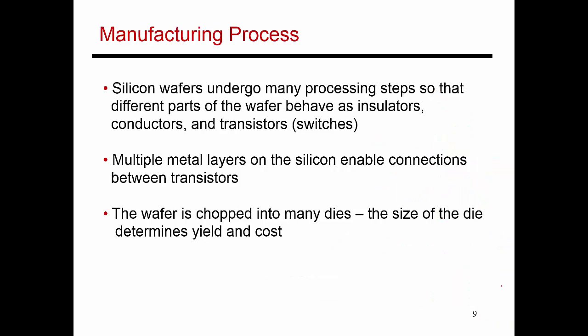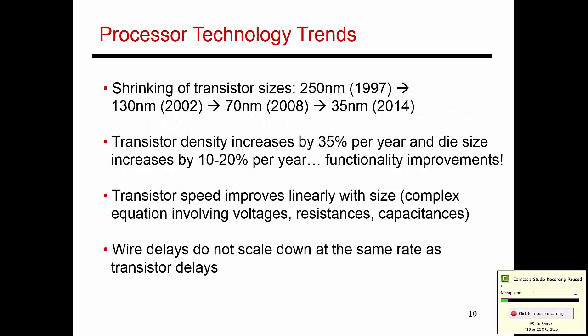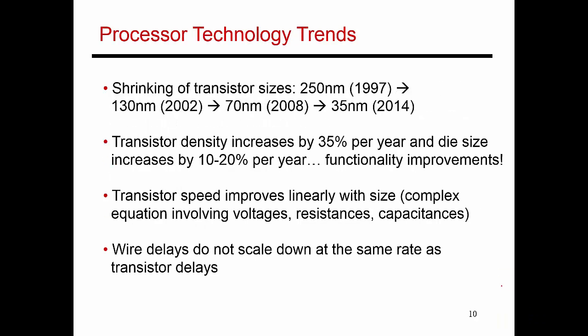Here's a slide that summarizes what I just said. Because of our ability to etch out smaller and smaller transistors, the size of the transistor has shrunk from 250 nanometers in 1997 to about 35 nanometers in 2014, and maybe even 28 or 22 nanometers by the time you're watching this video. Transistor density has increased by roughly 35% every year, meaning we have more transistors to do more things. Many of those improvements first happened to a single core, and then once we hit the power wall, we kept the core constant and used additional transistors to add more processing cores to the chip, leading to multi-core processors.